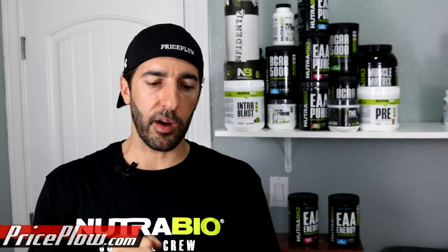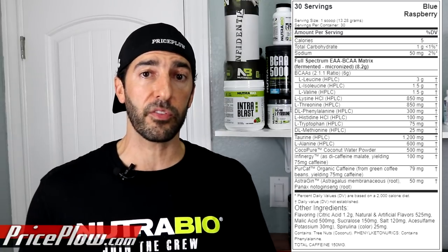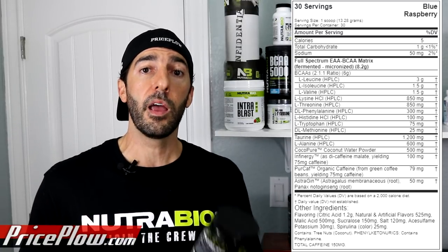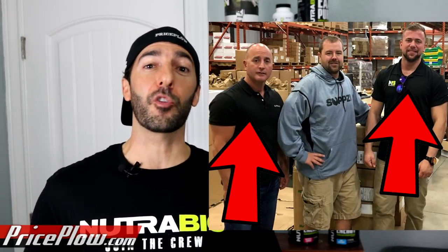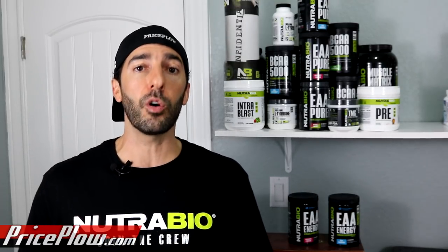After that comes 500 milligrams of CocoPure Coconut Water Powder. This is the first time we've ever seen CocoPure, and I don't know much about it. I'm guessing it's a more pure form of coconut water. You're going to get some mineral content from coconut water extract — the question is whether some of it is just sugar, and maybe that's what they're steering away from with a more purified form.